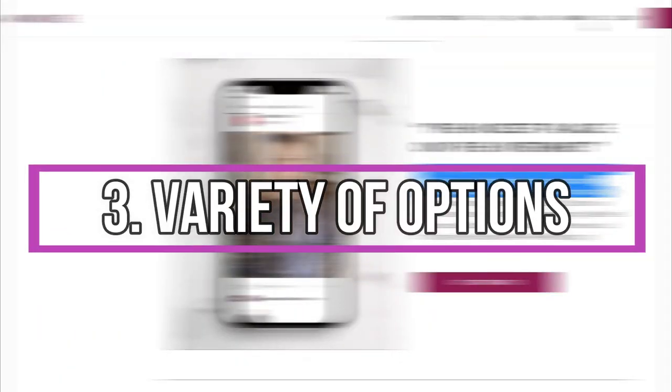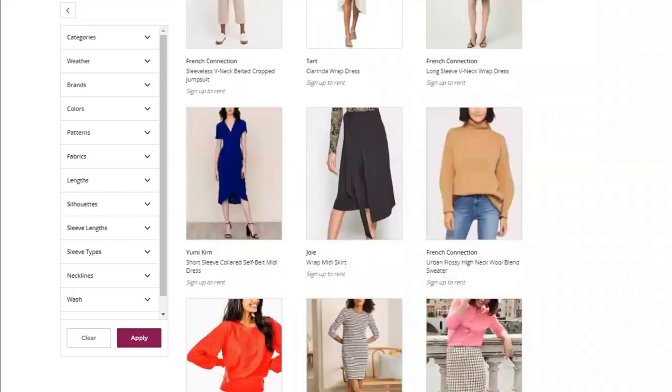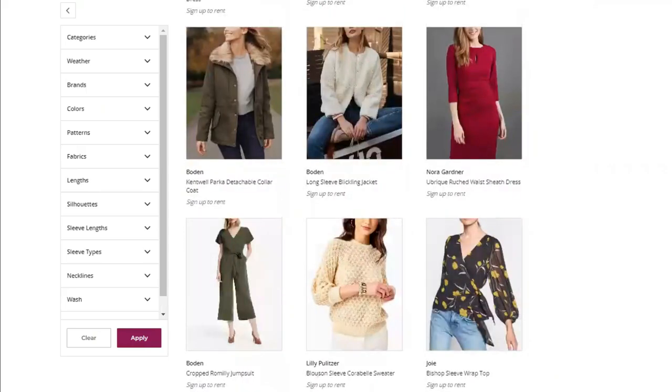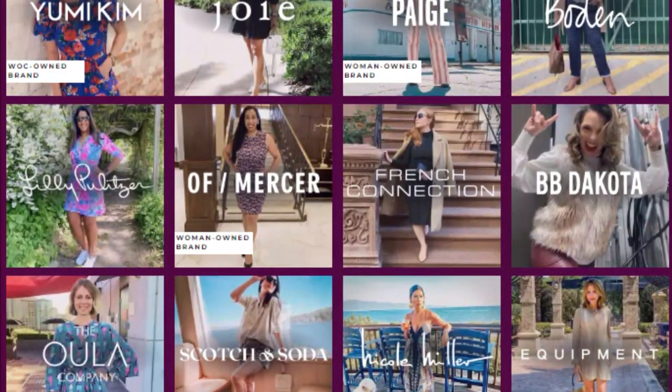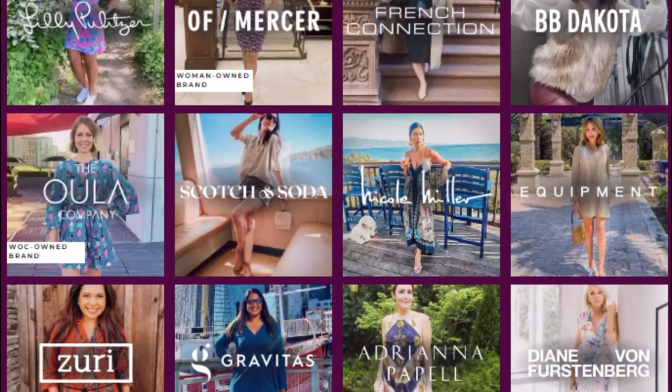Regarding variety of options, Armoire has a variety of styles such as blouses, dresses, jumpsuits, trench coats, t-shirts, denim, weekend casual, and black tie formal attires from 20 brands such as Brass, Zuri, Gravitas, Bowdoin, Page, and Nicole Miller, among others.